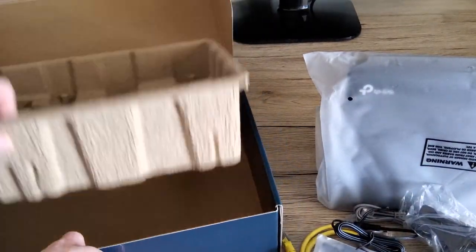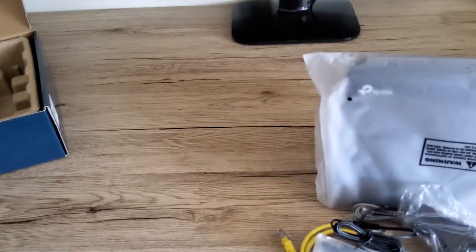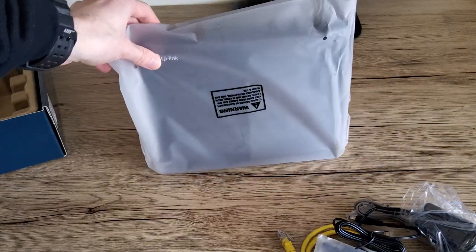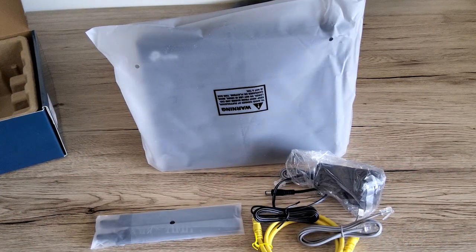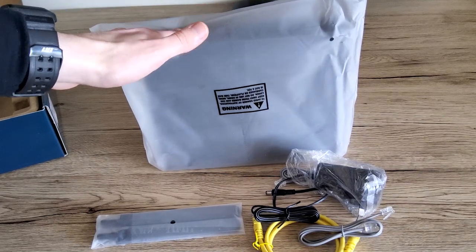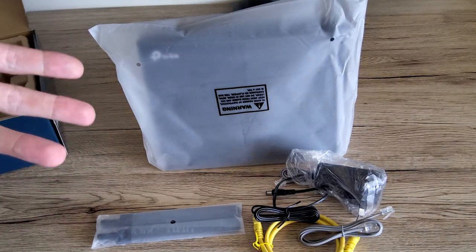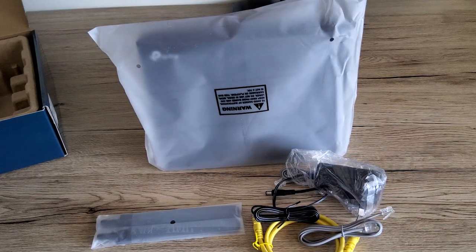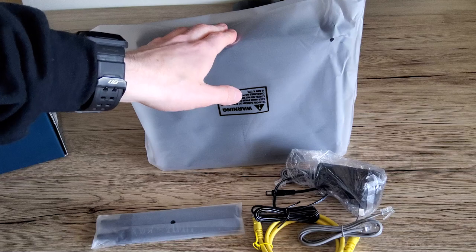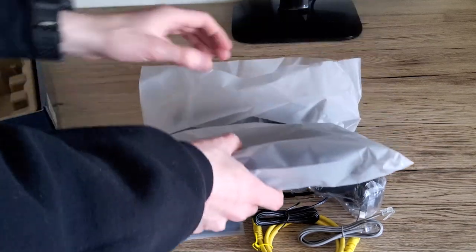One great feature worth mentioning: if you already have an NBN connection, this is a hybrid modem. You can connect your NBN cable into it, and when you unplug that cable it automatically switches over to the 4G connection. So you can run both — NBN as primary and 4G as a fallback.